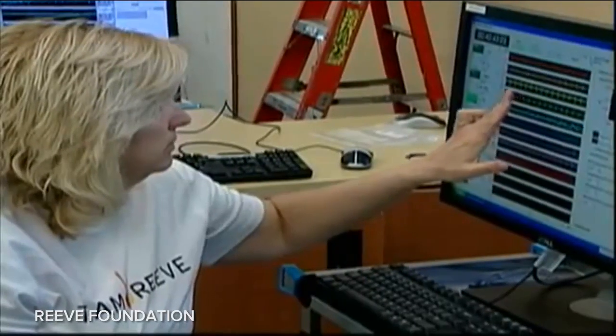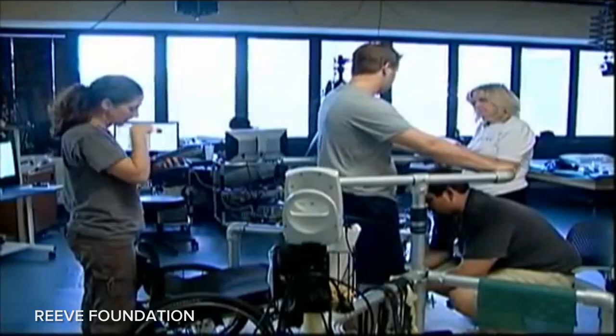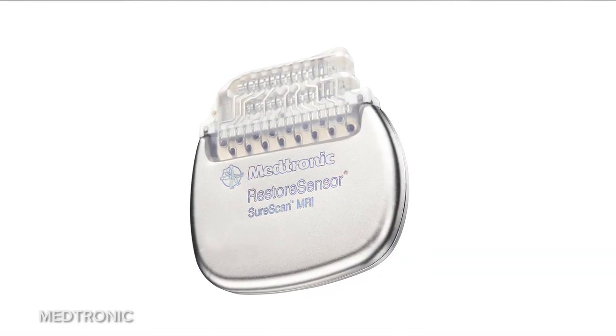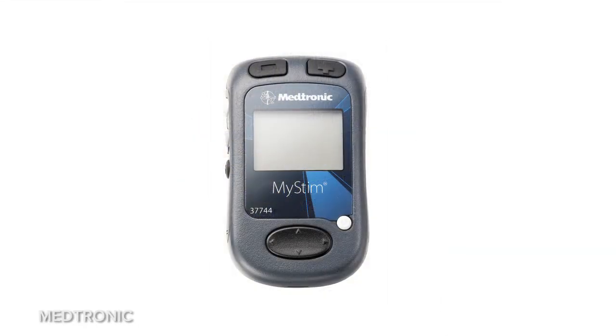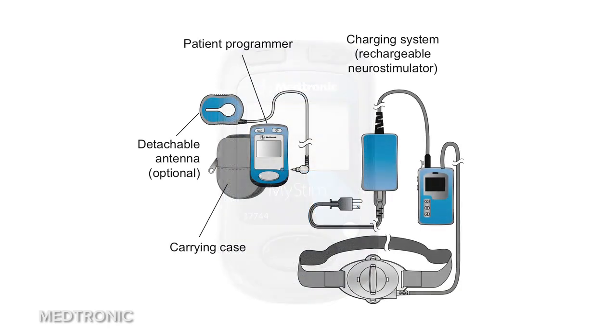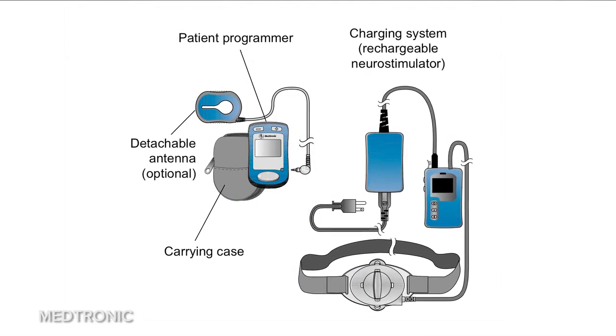Dr. Susan Harkema is one of the pioneers of implanting this technology. She's at the Kentucky Spinal Cord Injury Research Center, working with UCLA and the Pavlov Institute, and with a lot of funding from, as you might imagine, the Christopher and Dana Reeve Foundation. The device itself is made by Medtronic, kind of in a hack — their original design was for the product to be using electronic spine stimulation to solve chronic pain, not move muscles.